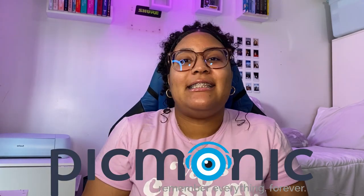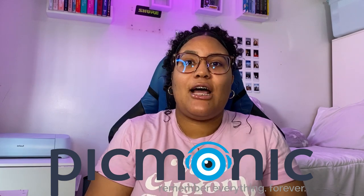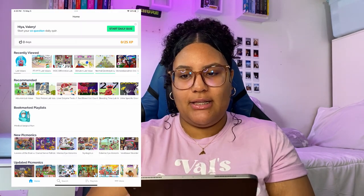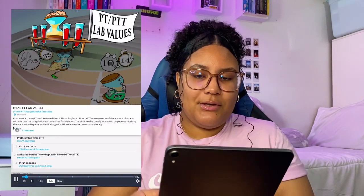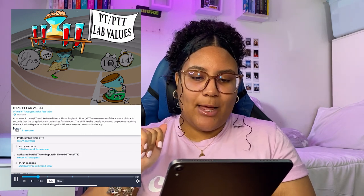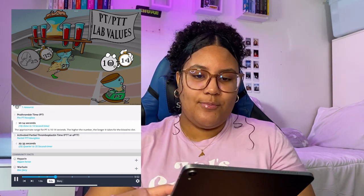I want to thank Picmonic for partnering with me in today's video. If you don't know what Picmonic is, it's a website and app that's great for studying for nursing school and even the NCLEX — I used it both times and totally loved it. They use characters and tell you a story, and that's how you learn and retain the information. Let me show you how the app looks.